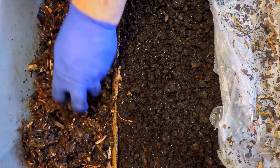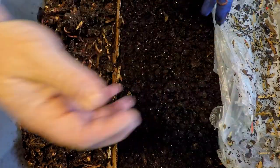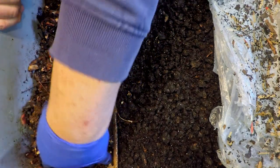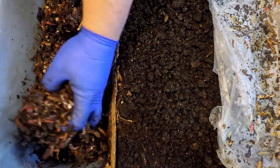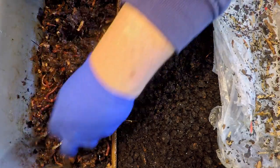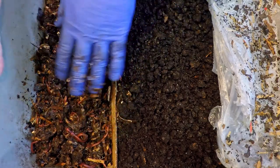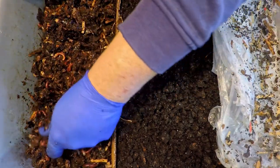I wonder if this can almost count as sort of a wedge if you just continue to pile up the finished stuff on this side, let it dry, and then keep trying to entice them to the other edge. At some point, just pull out the completed finished castings from that side and keep expanding the space they occupy over here. I could see that kind of working as almost like a little bit of a conveyor sort of thing.